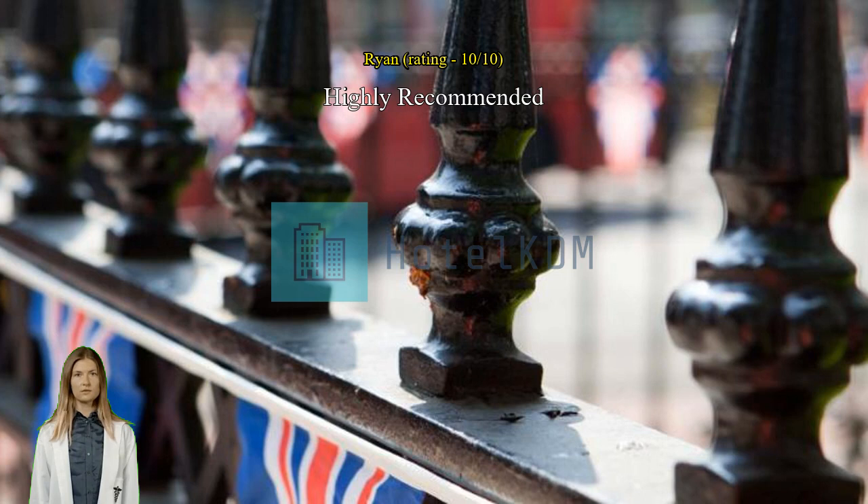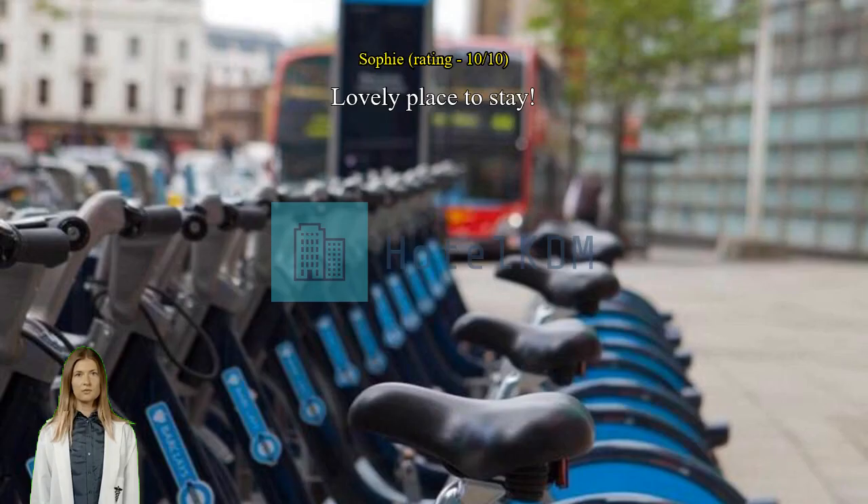Great location with everything we need. Location is perfect. The room size is quite small but comes with everything we need. Staff is friendly and they could store our luggages for a few hours.